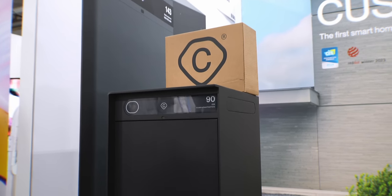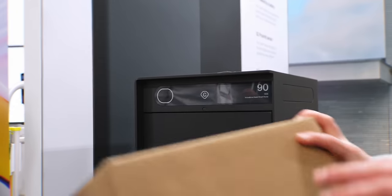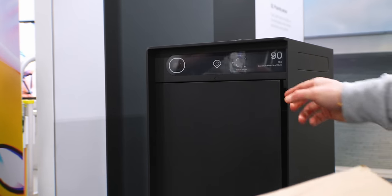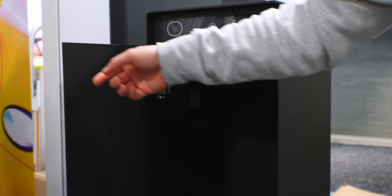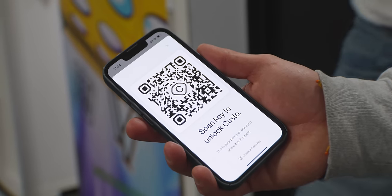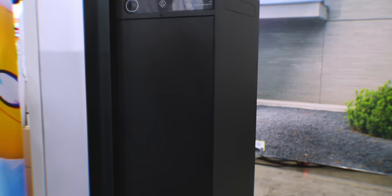Cusco had a cool smart home mailbox system that they were showing off. Delivery carriers can scan a code on the label that has all the info it needs and then it opens up the box so it won't get stolen. All you need to do is generate a QR code on the app for the box that will open it, and you can also share that QR code. Really simple and I like the idea of this.